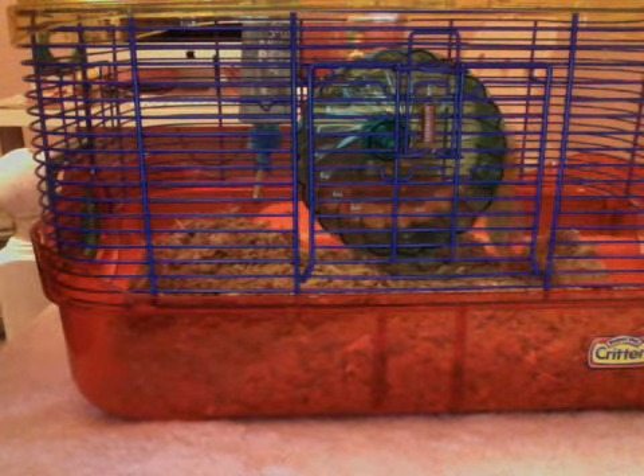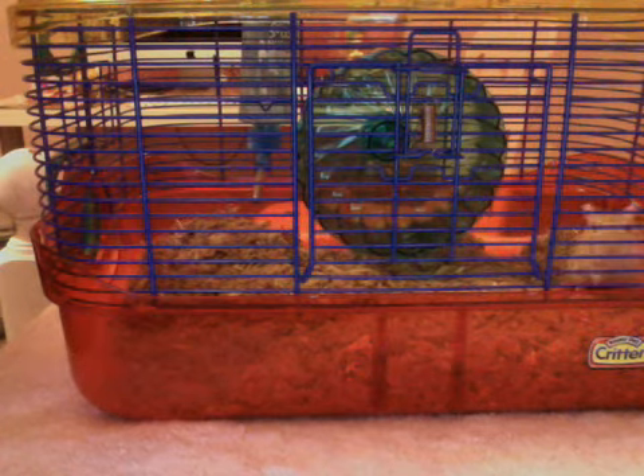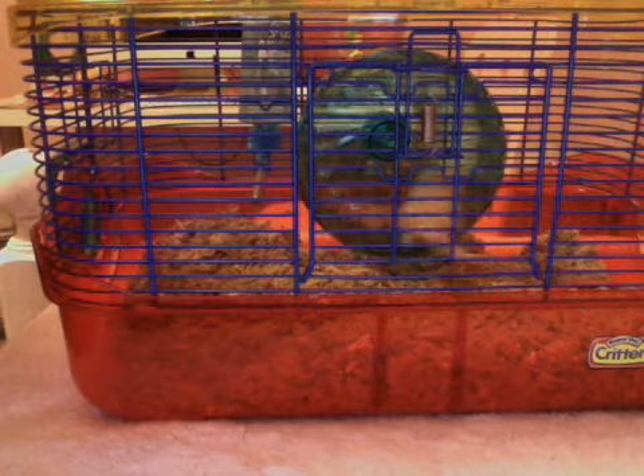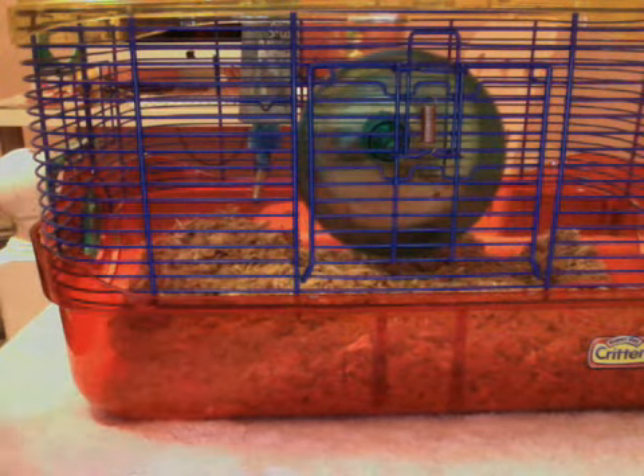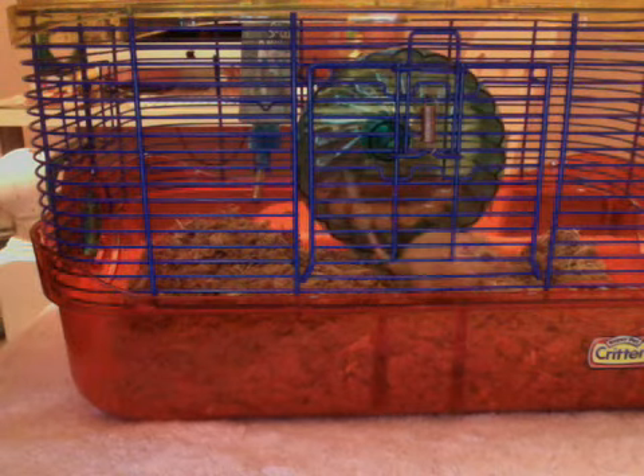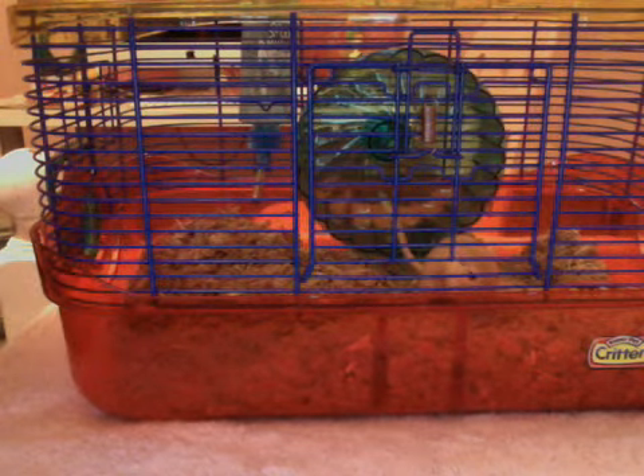Number one, your gerbil chews on the bars because they need to gnaw down and make their teeth shorter, because their teeth grow for life. A little fun fact: their tears are actually red, so if you see their eyes red or anything, it's tears.